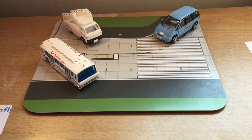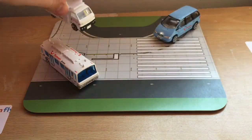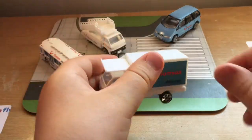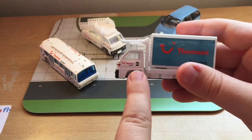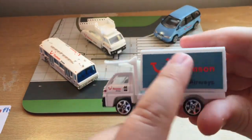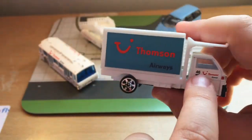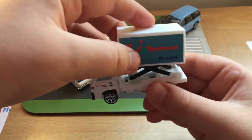These details are all painted on except for one which is a sticker. We also get a catering truck with a swizzle lift — it has Thompson Airways branding on multiple sides. It's a nice little piece.